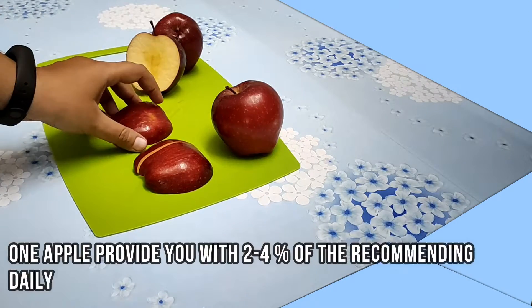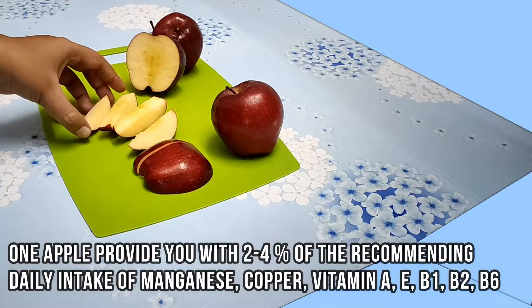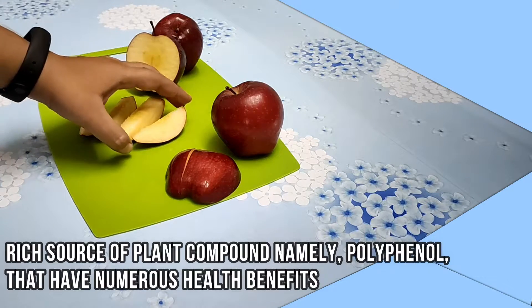One apple provides you with 2–4% of the recommended daily intake of manganese, copper, vitamin A, E, B1, B2, and B6. It is also a rich source of the plant compound polyphenol, which has numerous health benefits.